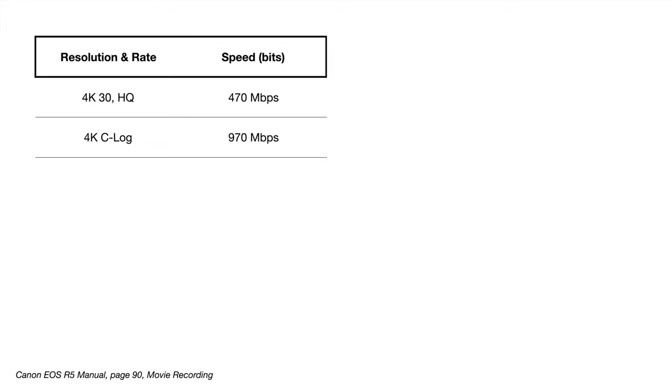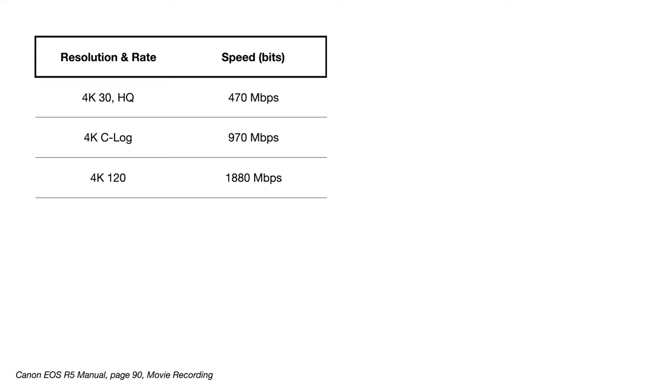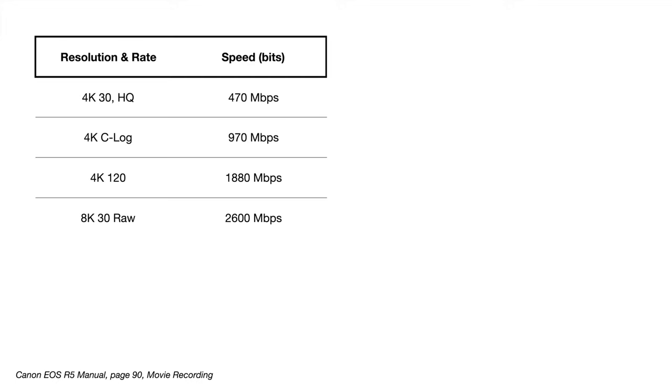The Canon R5 has a data rate of 470 megabits per second in 4K HQ. This mode captures the full sensor in 8K and downsamples in-camera to 4K, providing much better detail. But if you want better dynamic range, turn on C-Log and the data rate jumps to 940 megabits per second. Want to shoot at 120 frames per second in 4K? That's 1880 megabits per second. But the heaviest demand on the card comes from 8K RAW — a staggering 2600 megabits per second, or 18 gigabytes per minute.